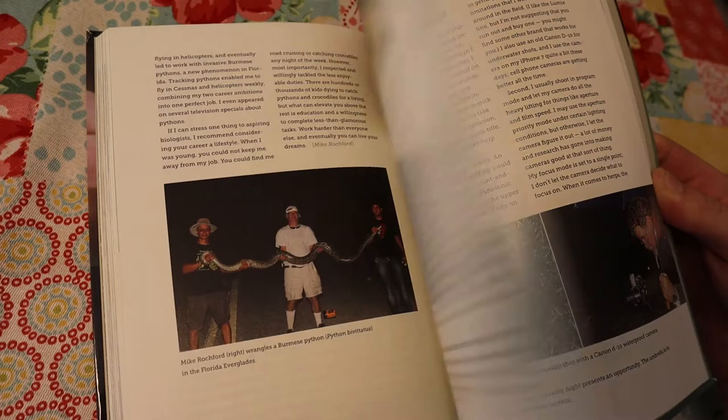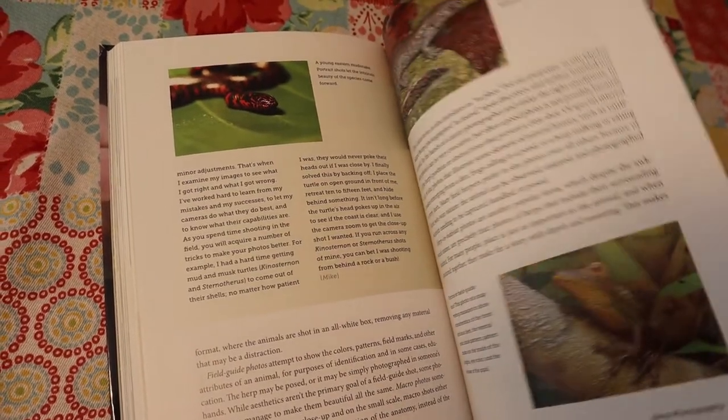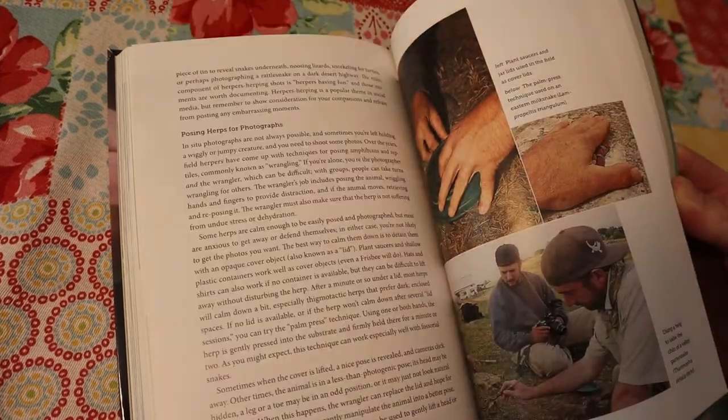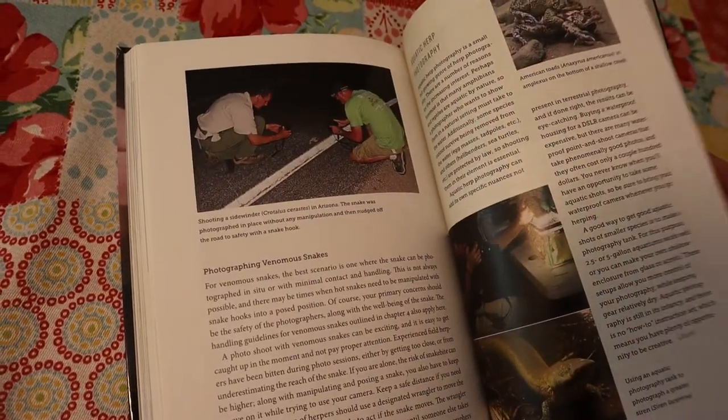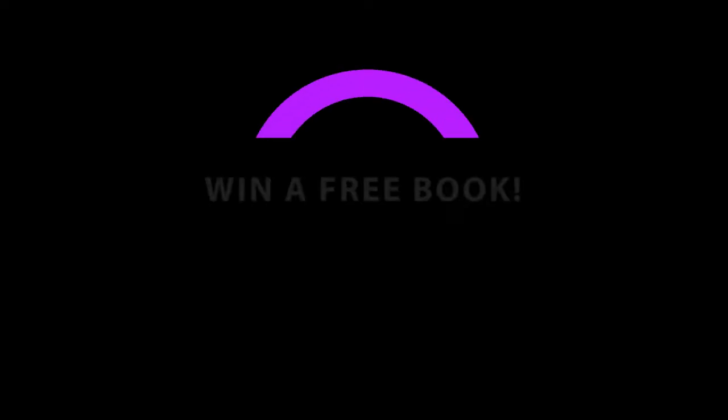Tip number five: grab this book — The Field Herping Guide by Mike Pingleton and Josh Holbrook. I'm telling you, this will level up your herping. I've read it a couple of times. It covers all kinds of different topics — everything you want to know about field herping but were afraid to ask. This is it right here.